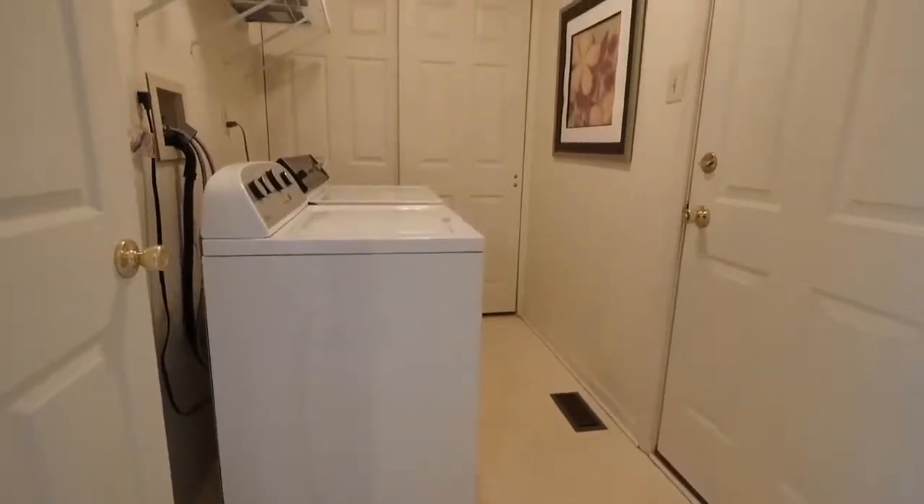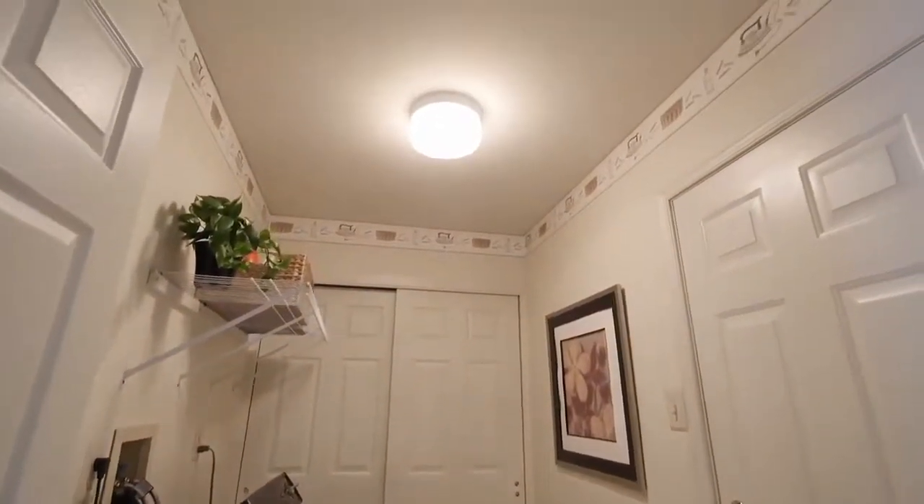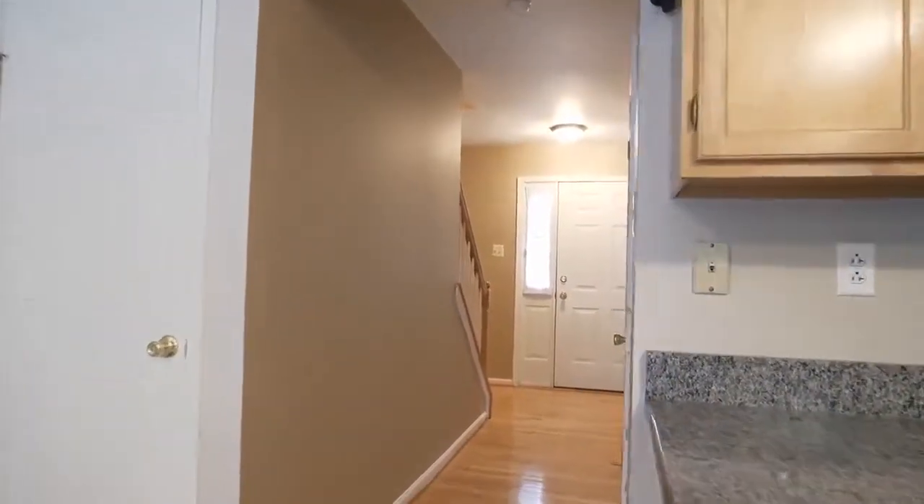The laundry room affords extra closet storage, and the garage entry as well as the powder room off the foyer enjoy soft hues and hardwood floor.